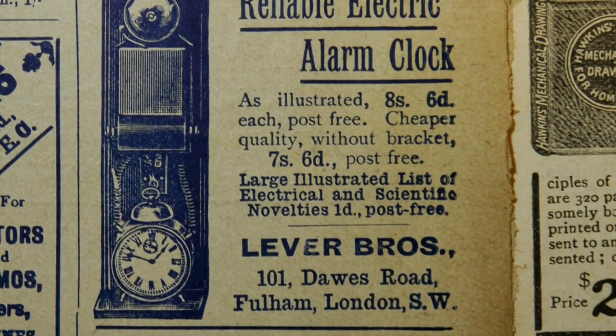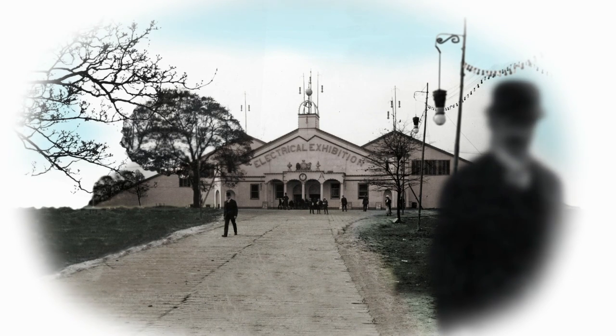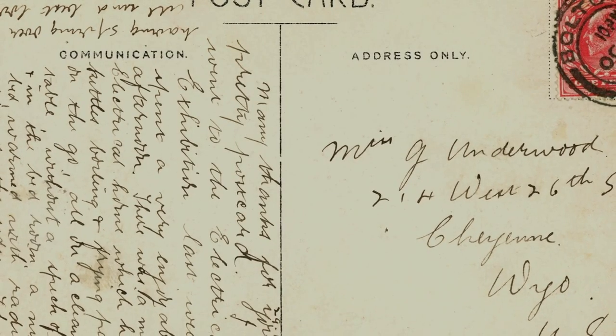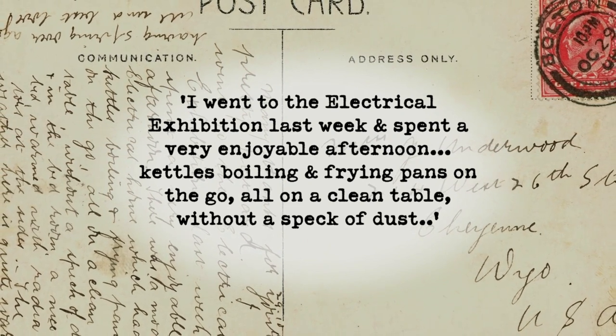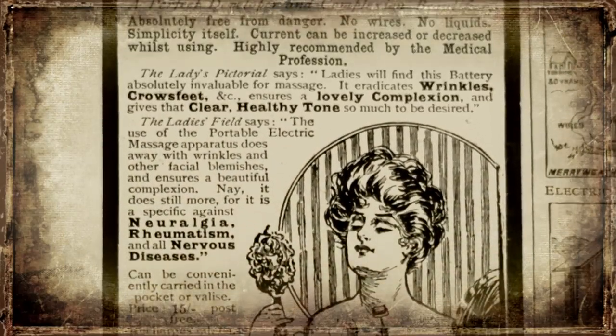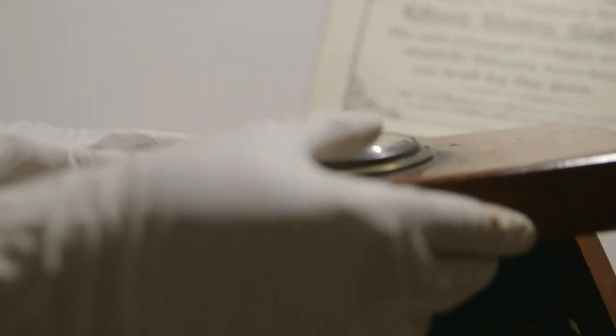Lethal or not, the fearless Edwardians kept inventing and found the new power source could be used for all sorts of domestic appliances. Its full potential could be seen in the Electric House, the centrepiece of the 1908 Manchester Electrical Exhibition — the tomorrow's world of its day. And on display were all the must-have items for the ideal Edwardian home. One excited visitor wrote a postcard: 'I went to the Electrical Exhibition last week and spent a very enjoyable afternoon, kettles boiling and frying pans on the go, all on a clean table without a speck of dust.'